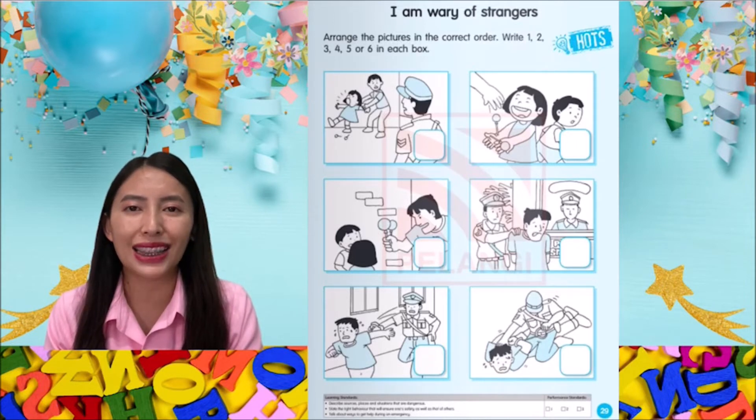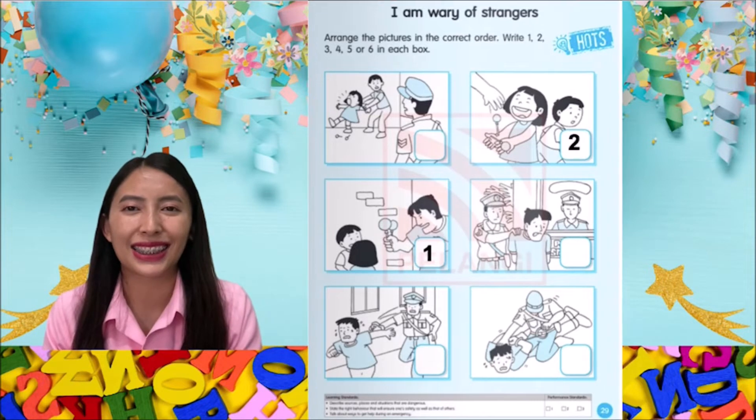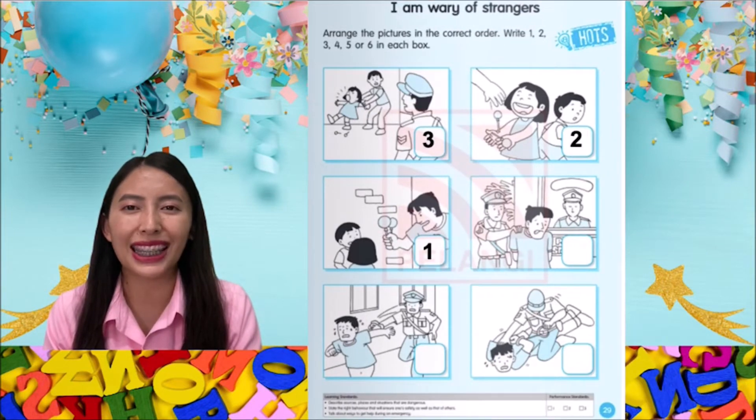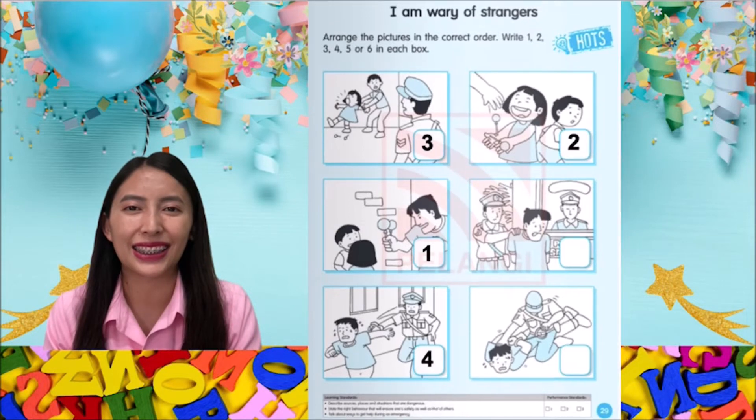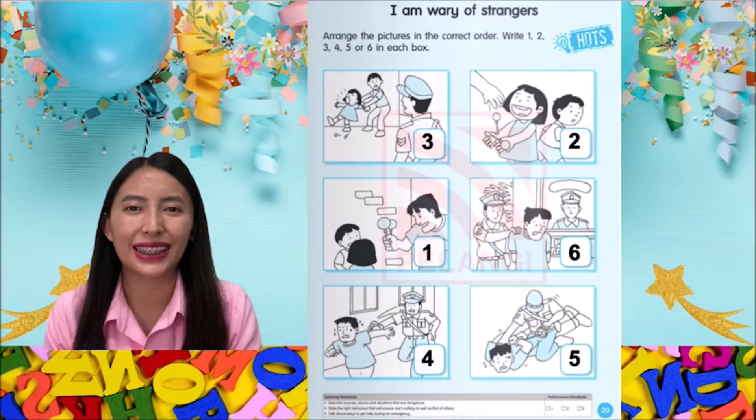Write 1, 2, 3, 4, 5, or 6 in each box. Here is 1, 2, 3, 4, 5, and 6.